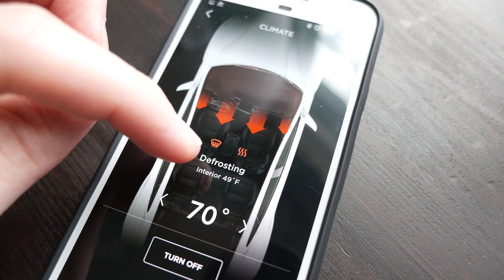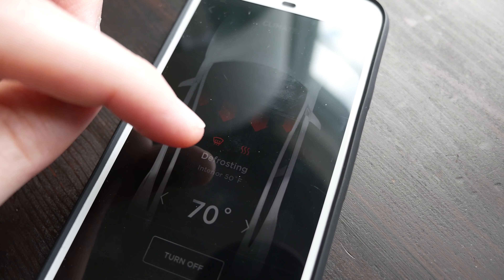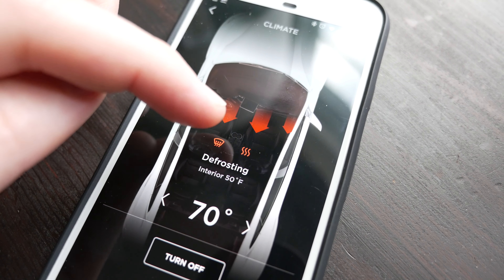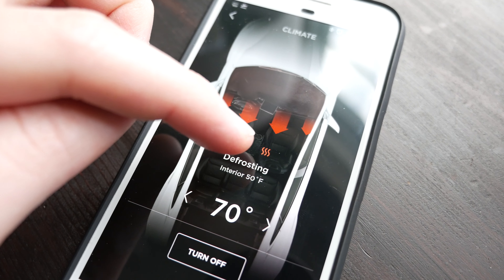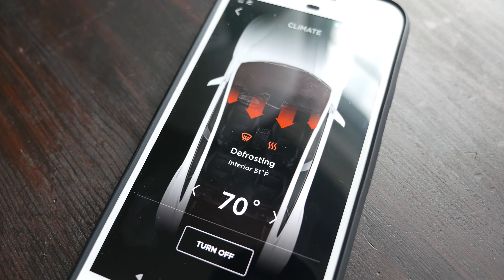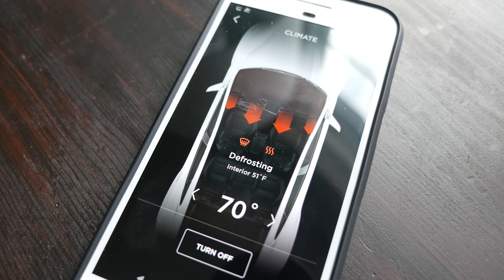The air vents are on front defroster — the front defroster is on, and it says it's defrosting. I'm not sure what these squiggly heat lines mean; I think it means rear defroster, but I also think it means seat heaters. I don't see a steering wheel icon, and I don't see the battery heater icon.